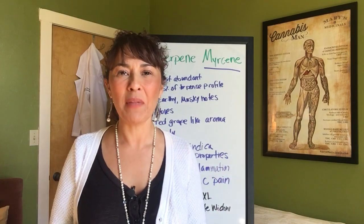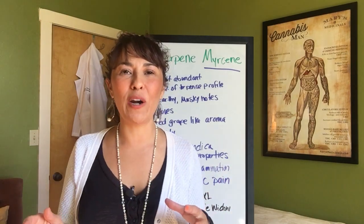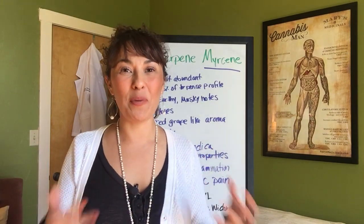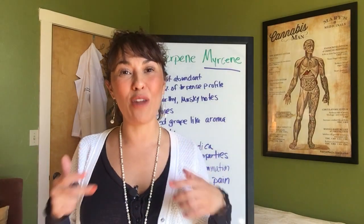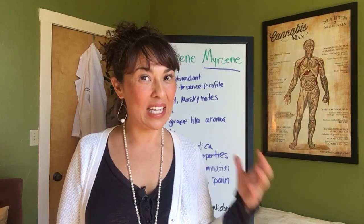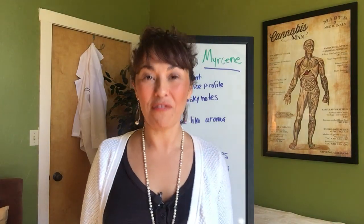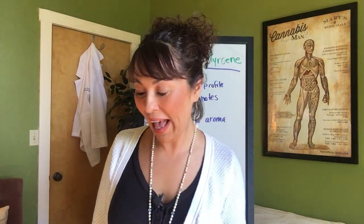We'll go through about 10 of them, but you can go over and apply to get certified as a cannabis therapy consultant, where you really dig into this and geek out. This is just a little bit. So let's start with the first terpene we're going to be looking at.